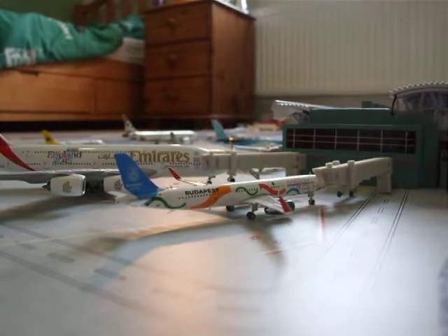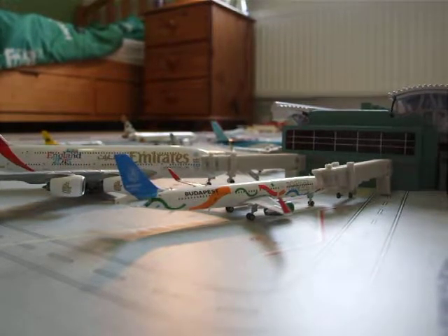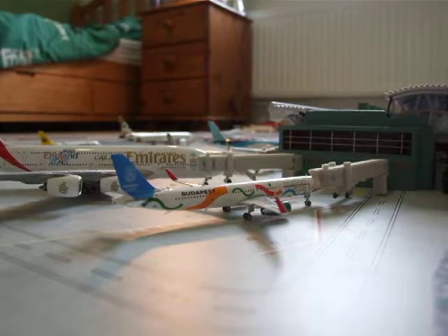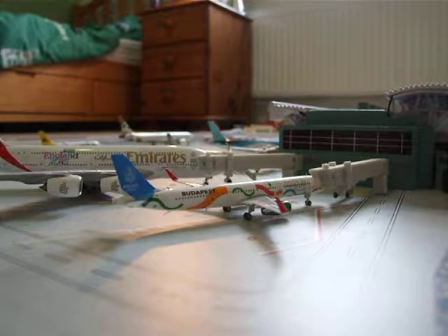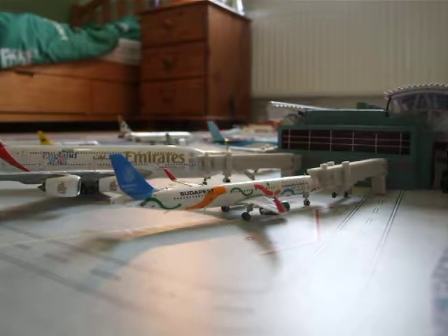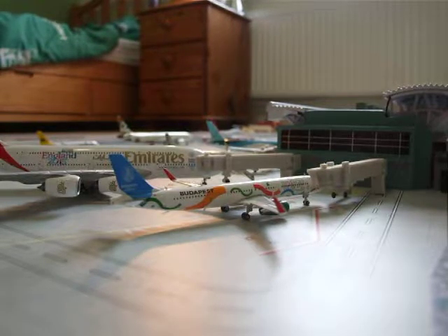Hello everybody, welcome back to another video. In today's video I'm going to be doing an England West Airport update for November 2018. I'm going to start with this Wizz Air A321 which is going from Luton to Warsaw as W61306.